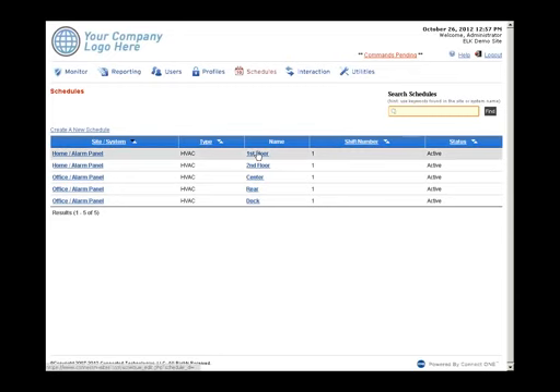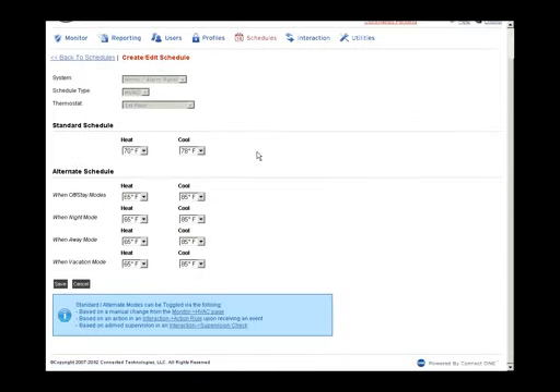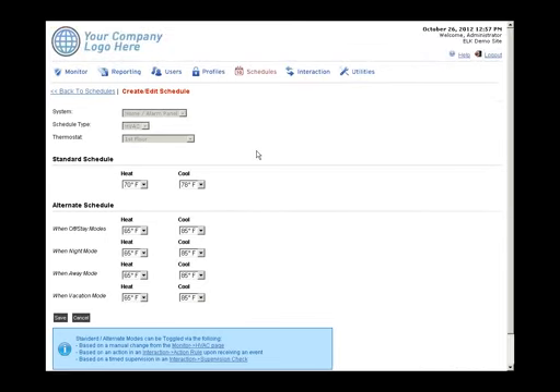Under Scheduling, customers can set up their own thermostat setback schedules. There's a standard mode with heat and cool setpoints, and an alternate schedule that activates when the system arms or based on a time. Depending on the arming mode — stay, night, away, or vacation — different heat and cool setpoints can be configured, all manageable by the customer without dealer involvement.